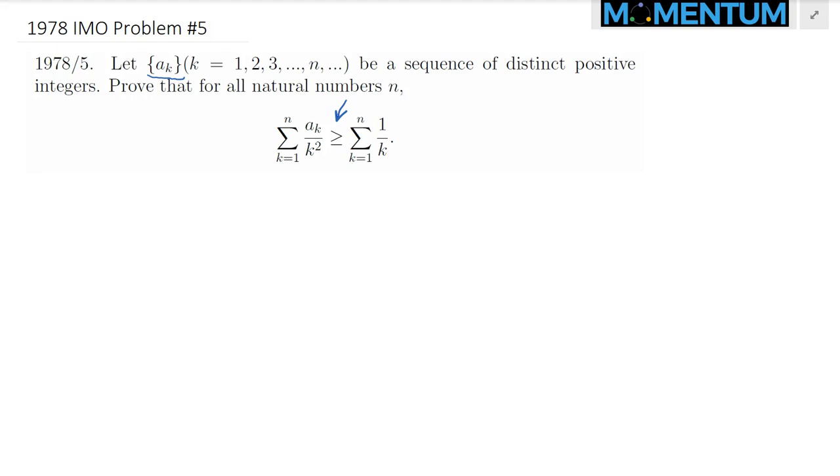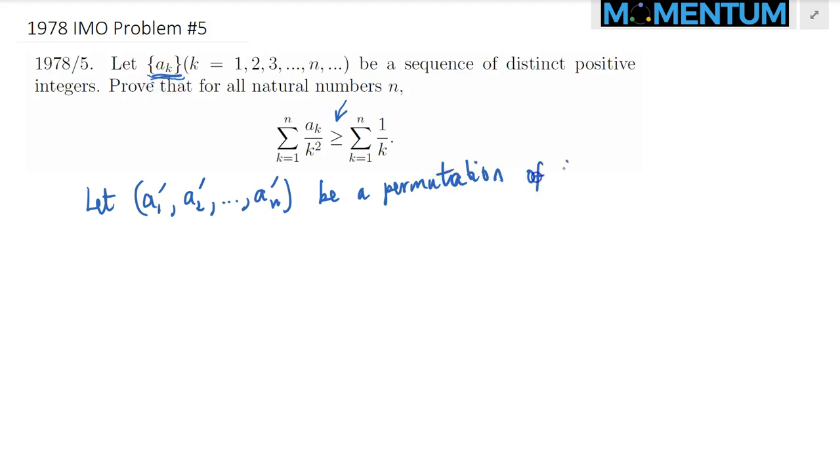I want to solve this in twofold. Let's begin by considering a permutation — a sub 1 prime, a sub 2 prime, and so on, a sub n prime — of the sequence a1 up to an, such that they are ordered from the smallest to the largest. So this is an increasing permutation of the original given sequence.